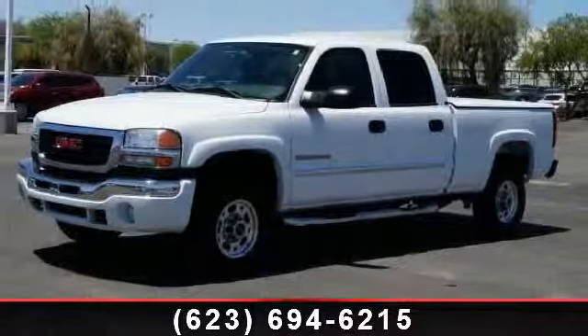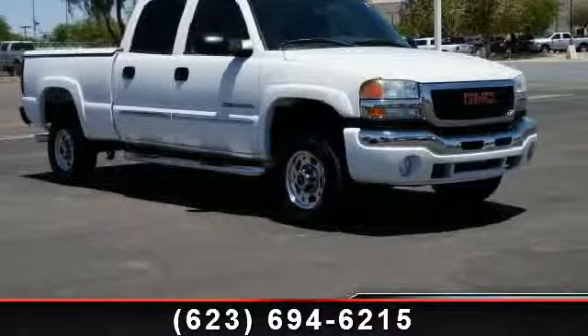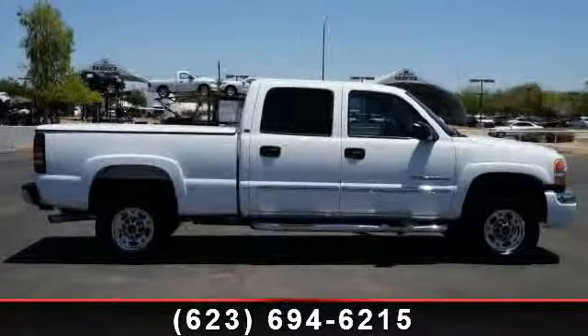If you are looking for a solid pre-owned truck, this might be the one. This vehicle shows low mileage and has a smooth ride. A test drive is waiting for you — call now to schedule an appointment at our dealership.